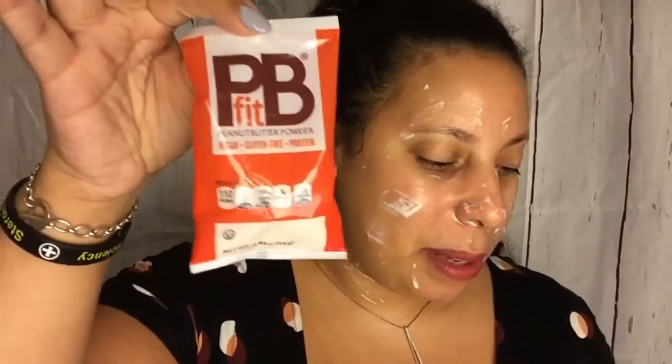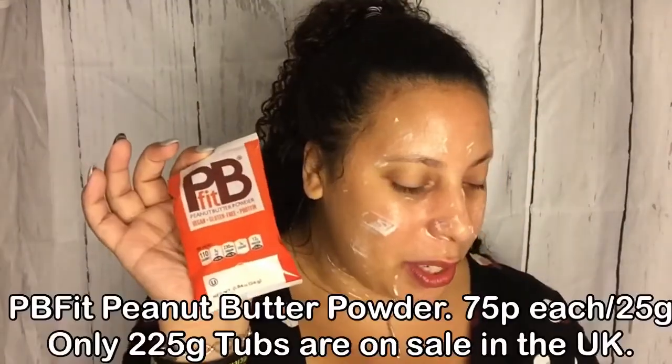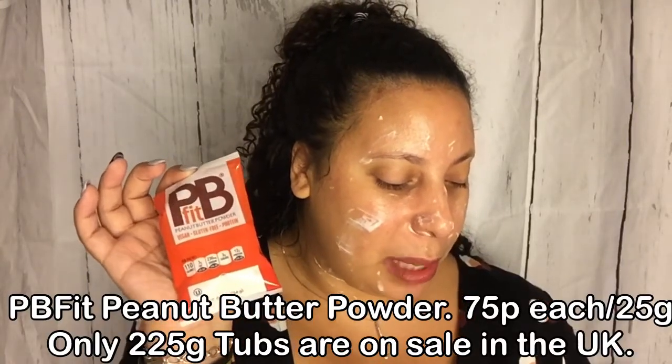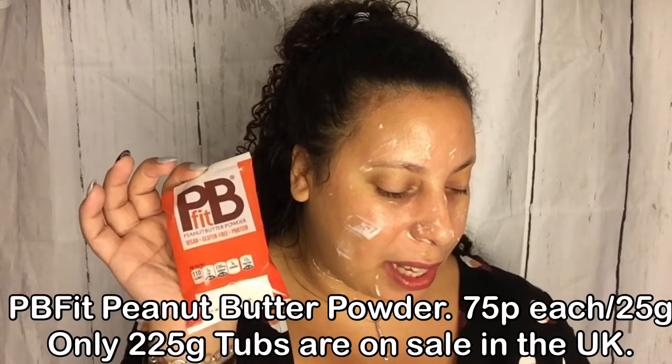PB Fit — bags of peanut butter powder. Everything you love about peanut butter, made better. Whole roasted peanuts pressed to perfection means PB Fit contains up to 90% less fat than traditional peanut butter and about a third of the calories. Great in smoothies, shakes, and baking. You can also make low-fat peanut butter by combining a pack with two tablespoons of water. There are two packs in the box.